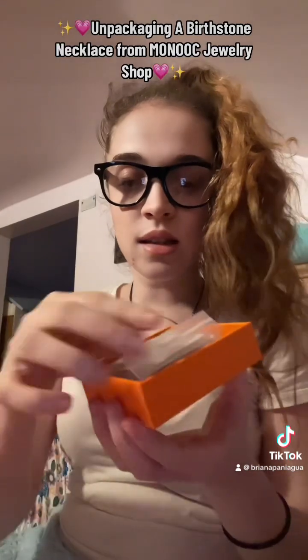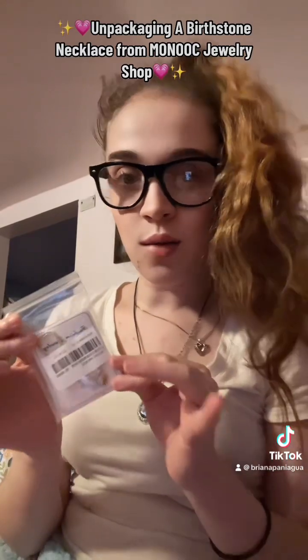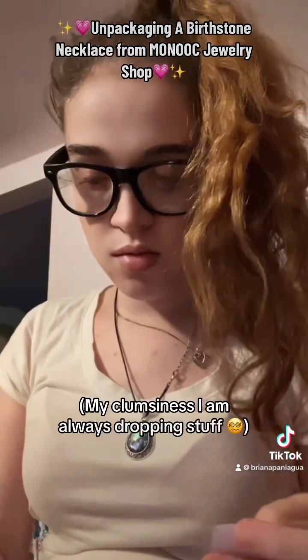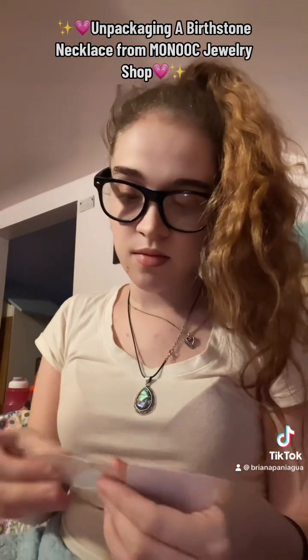It slides just right off, and inside we have the necklace. This necklace is based on your birthstone — I was able to get one themed with October. We're going to open this up and I'm going to show you guys what she looks like. I love the packaging; the packaging is very well made.